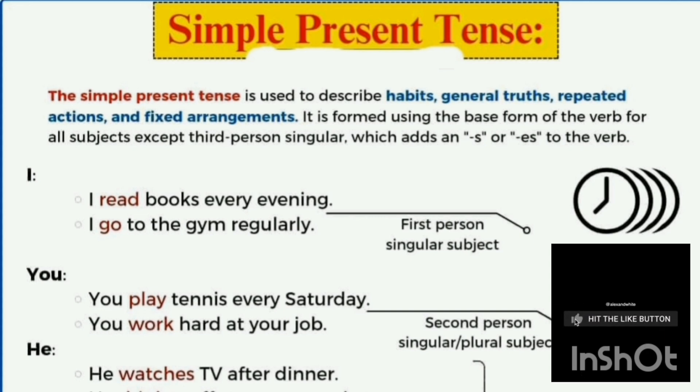The simple present tense, or present indefinite tense, is used to describe habits, general truths, repeated actions, and fixed arrangements. It is formed using the base form of the verb for all subjects except third person singular.